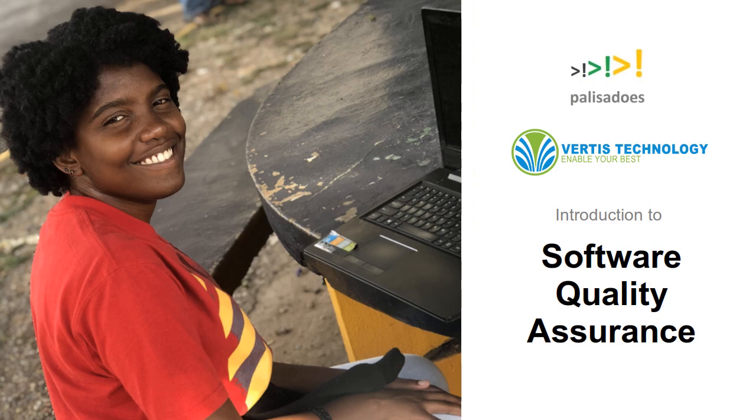This is the Palisades Foundation. Virtus Technology, a Jamaican IT services company, has been a sponsor of the annual Calico Challenge. They specialize in IT managed services, staff augmentation, training, cybersecurity, and application development. They held an online seminar on software quality assurance that we recorded. Both students and IT professionals attended. We hope you will find it valuable and informative.